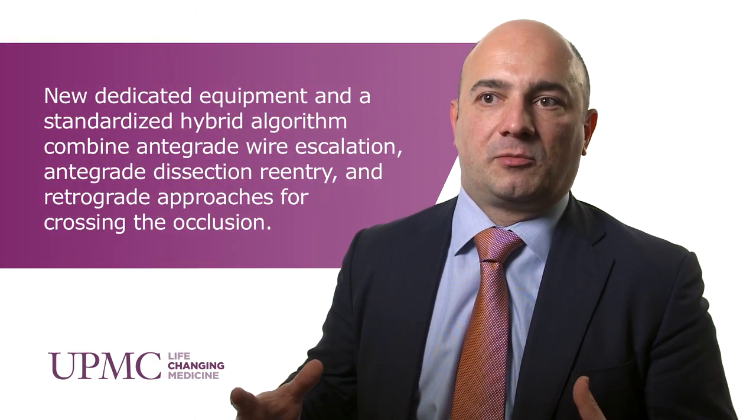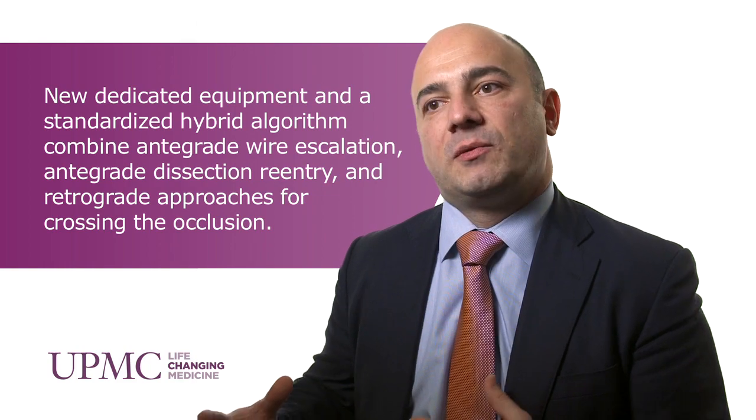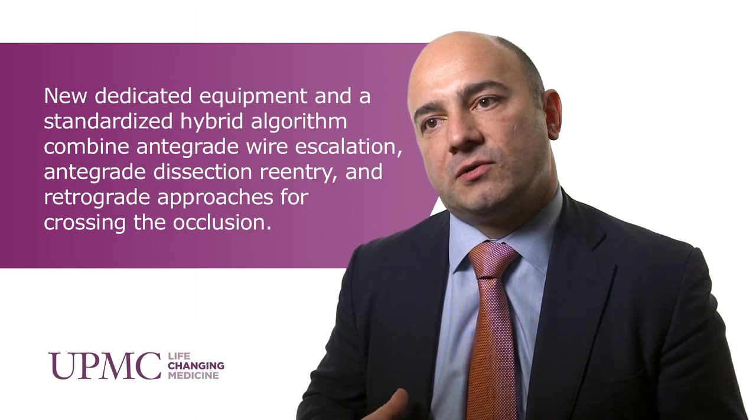In the past five years there have been significant advancements in the field of coronary total occlusion percutaneous interventions. The main advance has been the development of a hybrid algorithm that encompasses three different approaches: an antegrade wire approach, an antegrade dissection re-entry approach, and a retrograde approach. The algorithm guides us on how to tackle these lesions based on lesion characteristics, which approach to use first, and how to cycle between the different approaches.